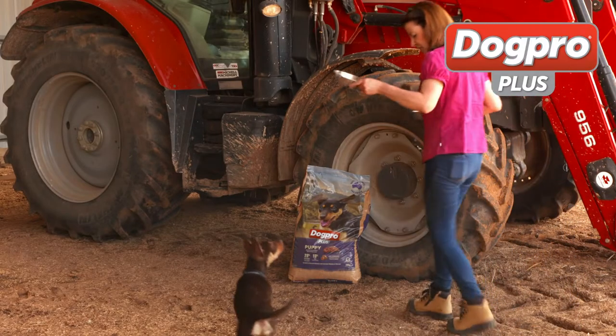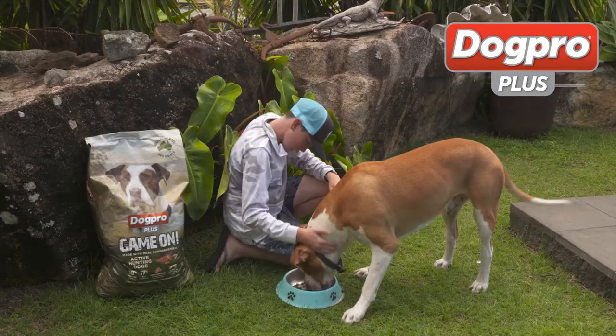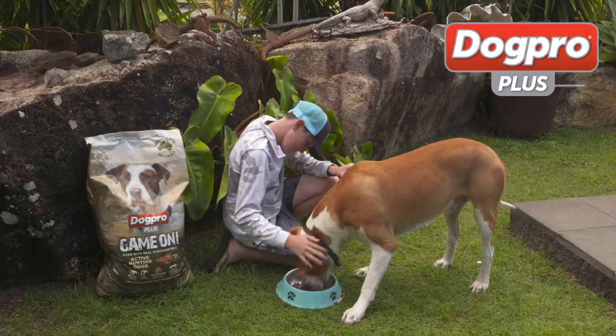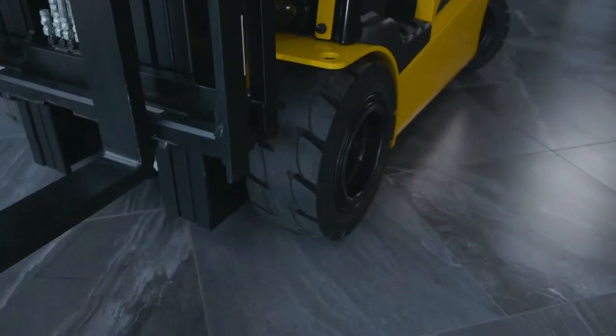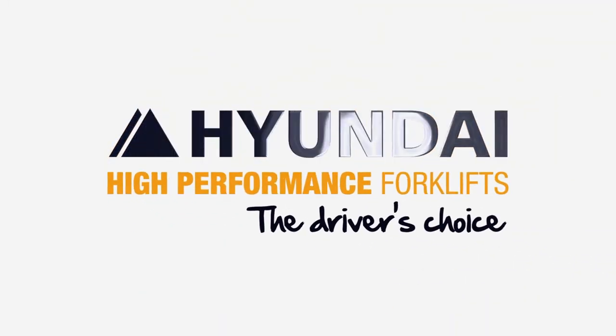Real Action brought to you by DogPro Plus — look after your best mate with a complete and balanced diet. Hyundai High Performance Forklifts — smart technology and safety, they're the driver's choice.